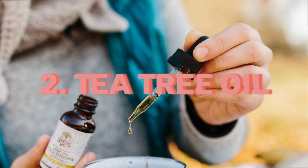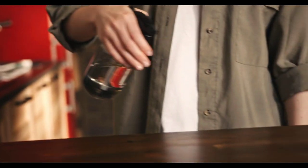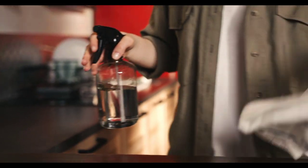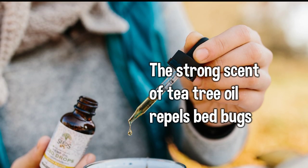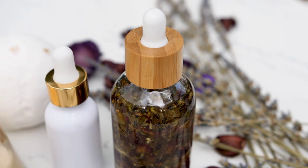2. Tea Tree Oil: Mix a few drops of tea tree oil with water in a spray bottle and spritz it in infested areas. The strong scent of tea tree oil repels bed bugs and can help in reducing their population.